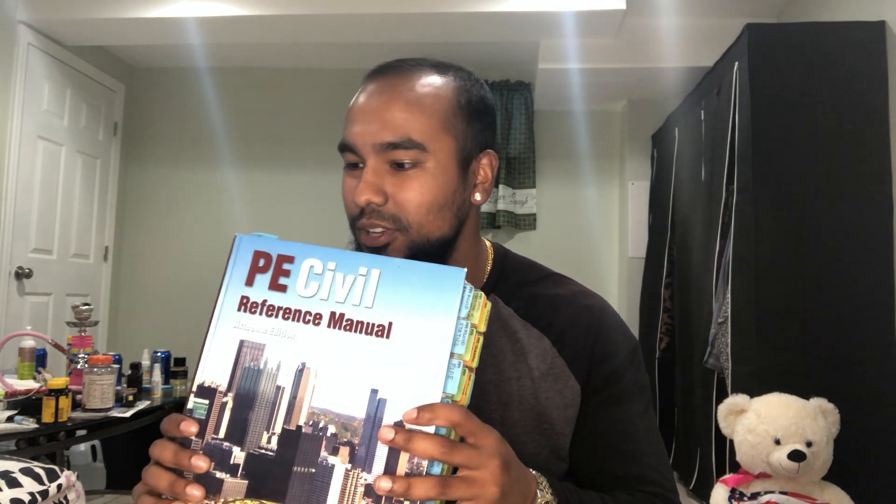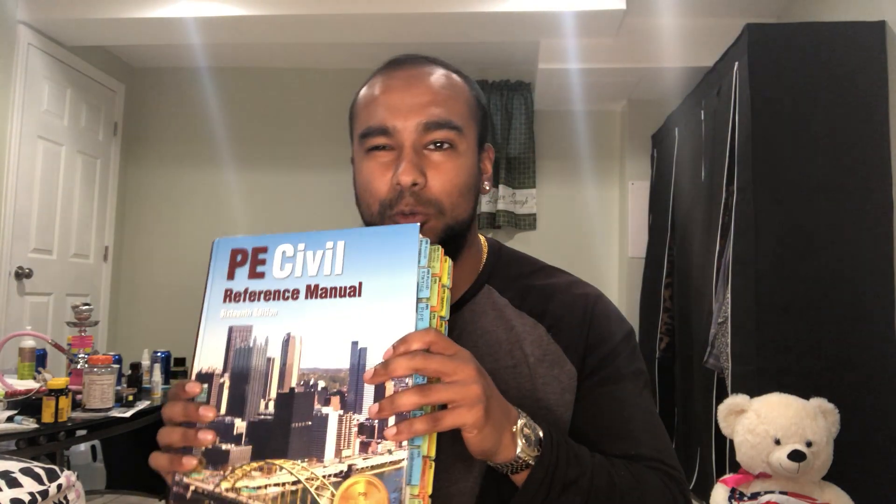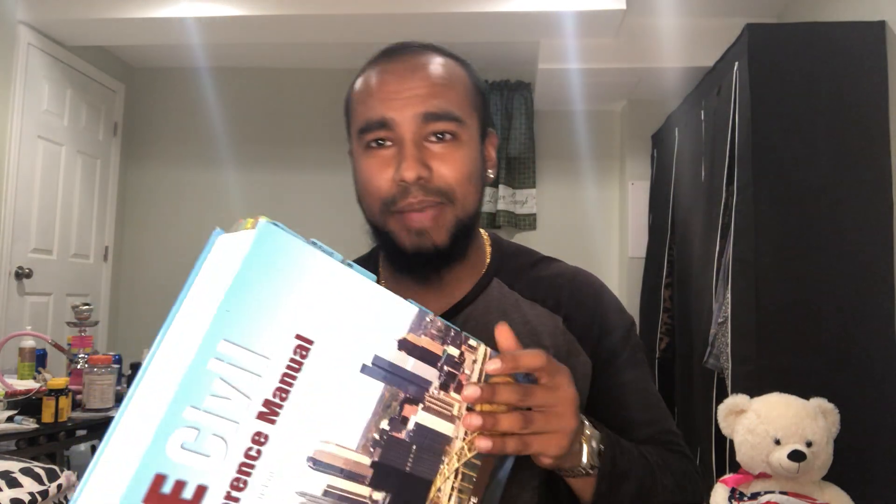Honestly, I would say no. And before you — for the folks that believe in this book — before you crucify me, let me explain why. First of all, look how big this book is. I have it tabbed out and everything. This book is like those Harry Potter books — it's huge. You can make a few movies out of this. This is gigantic. You have six minutes per problem in your AM part, and just to navigate all of this, I think it's just ludicrous. But let me tell you the alternative.